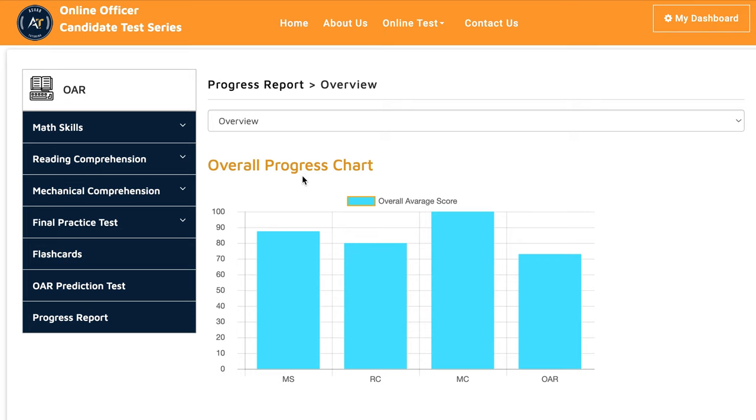She just finished only four lessons with us, where we reviewed everything she needs in order to pass the test. And I'll show you what her score is.